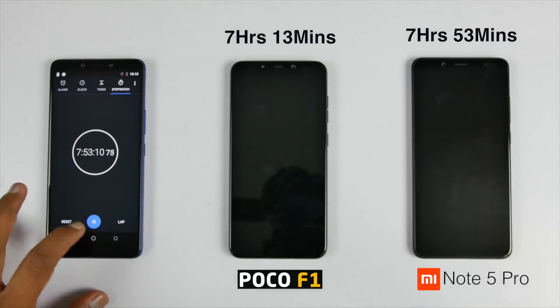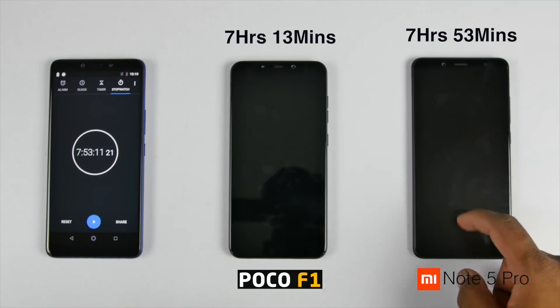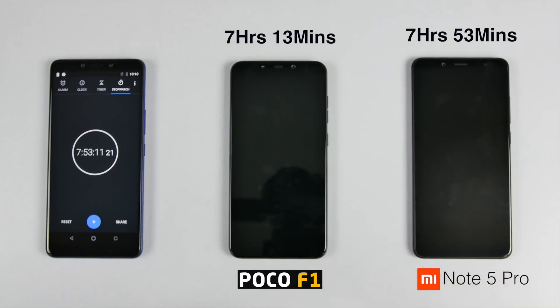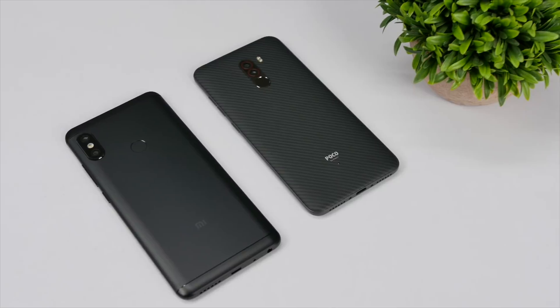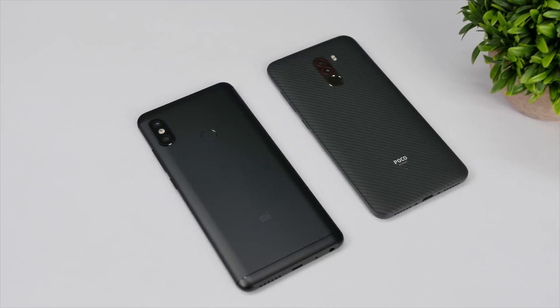Even though both have 4000 mAh battery, the display is a bit bigger on the POCO F1 at 6.18 inches compared to 5.99 inches on the Redmi Note 5 Pro. The processor is different on both devices and POCO F1 is a fairly newer device compared to the 7-8 months old Redmi Note 5 Pro, so battery optimization can also get better on the POCO F1. That said, I still love the battery on the POCO F1 because I could play PUBG on high graphics without worrying much about battery.